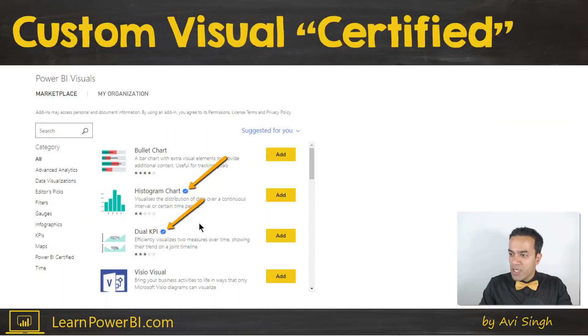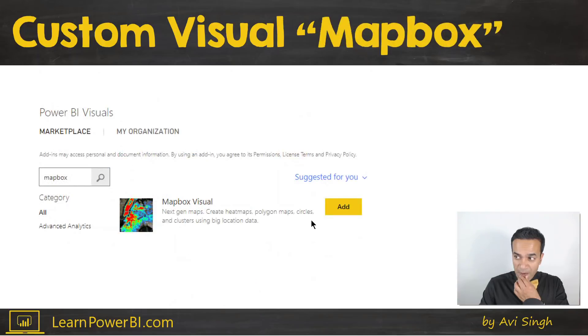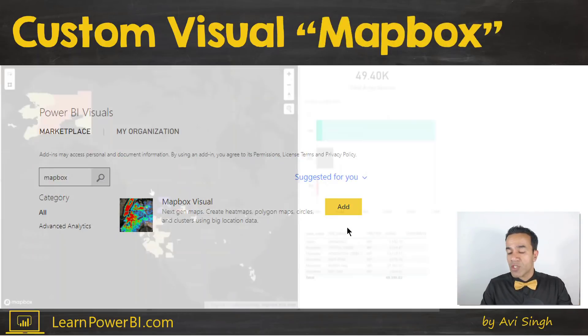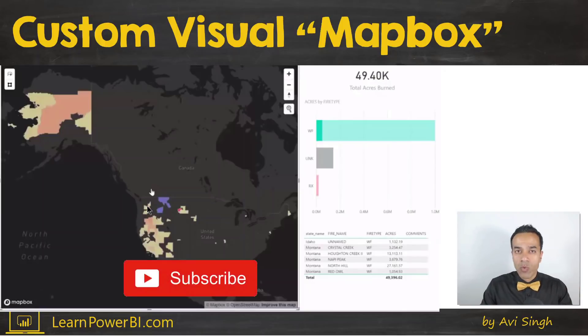For custom visuals, Power BI certified visuals are now a little easier to find. Certified visuals have gone through more rigorous testing by the Microsoft team, so you can feel more comfortable using them. The Mapbox custom visual has some cool updates as well — including chloropleth mapping with new lasso select and polygon select. I have an exclusive interview with Ryan Bauman from Mapbox coming to my channel, so watch out for that video.